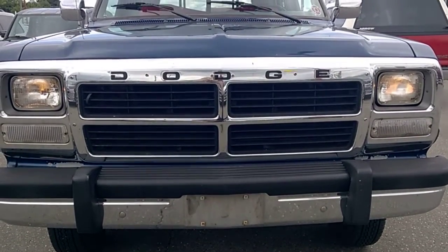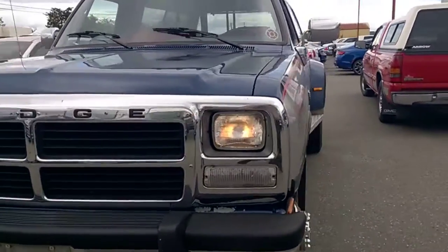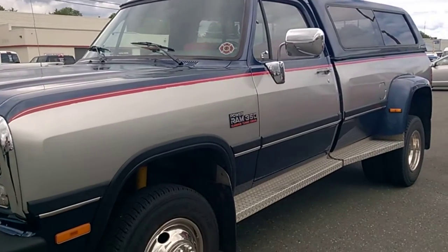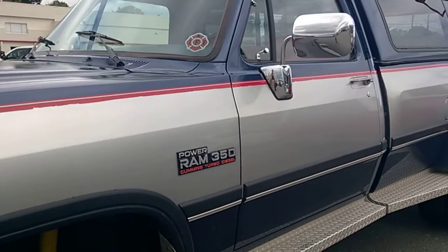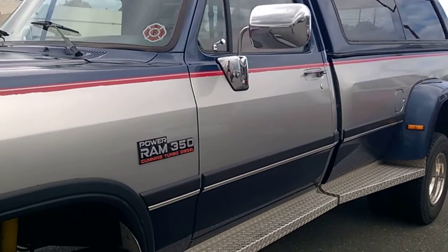Well, look what it is. 92 Dodge Ram. 3.52. 5.9 Cummins diesel. This is very cool. High score is 9.5 out of 10.